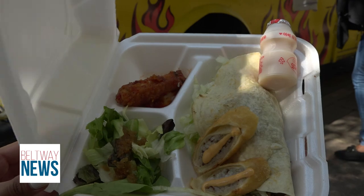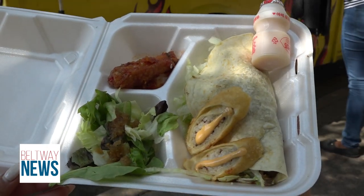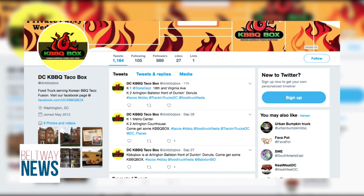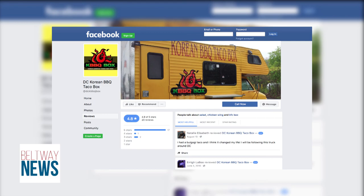All meals the Korean truck serves come with a side salad, a spicy wing, fried rice rolls, and a sweet yogurt drink. Korean BBQ Taco Box tweets their location daily on their Twitter account and takes catering requests through their Facebook page.